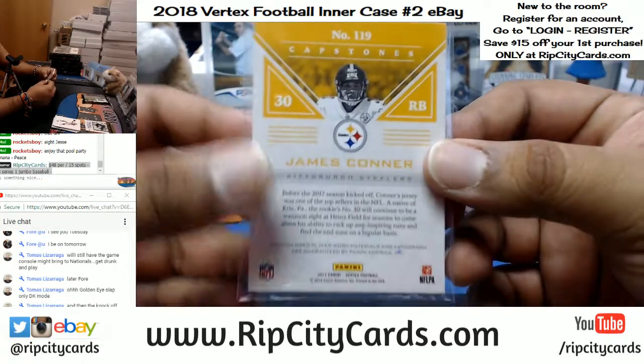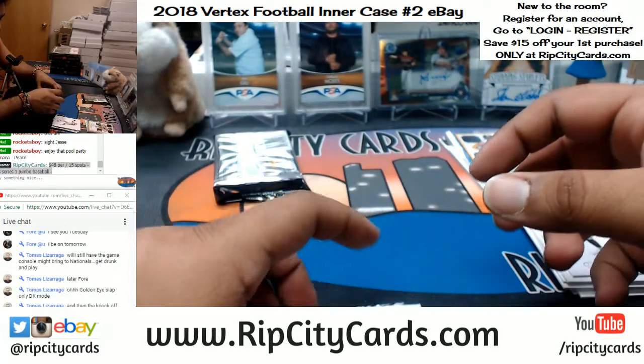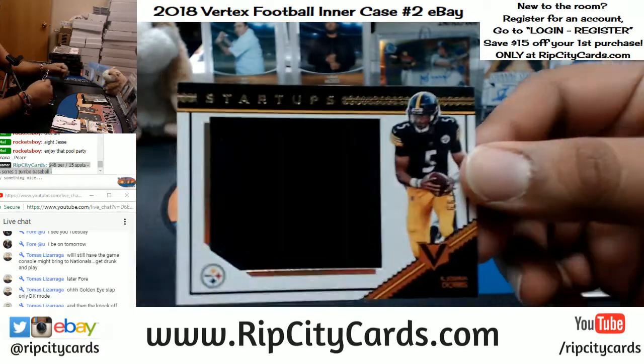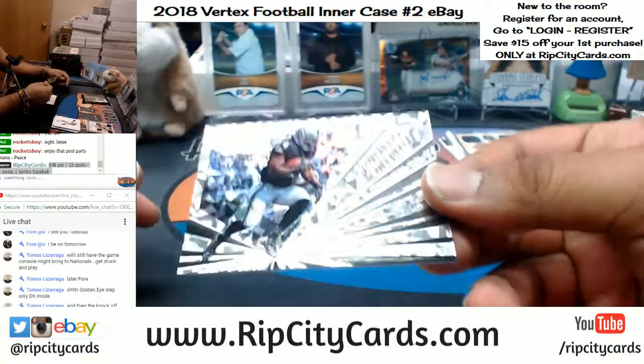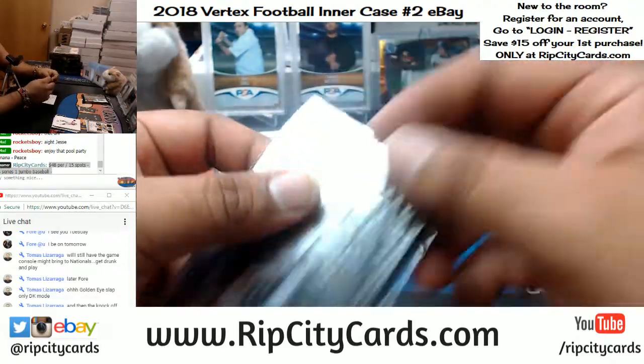Check out our store — chances are your team is still available in our case on our website. And also a Joshua Dobbs numbered 1 out of 99, the Napkin, for the Steelers. In Beast Mode — Marshawn Lynch with the Ground Control insert for the Raiders.